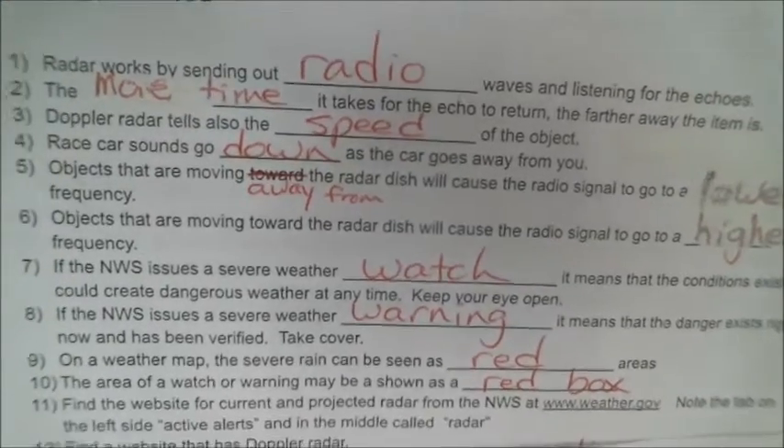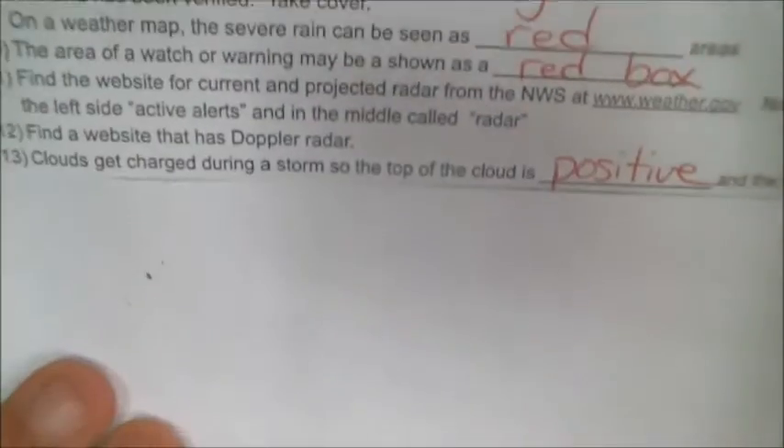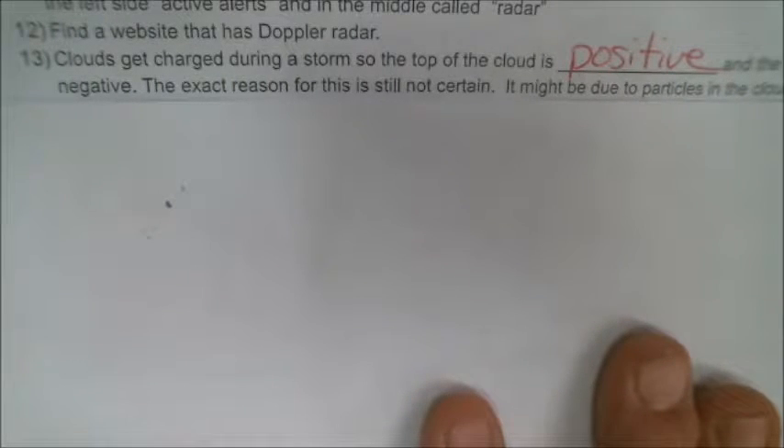Number 13: clouds get charged during a storm — the top is positive and the bottom is negative. The exact reason for this is not certain. There are different theories; it might be due to particles in the clouds rubbing against each other from the winds inside the clouds. That's the best theory so far.